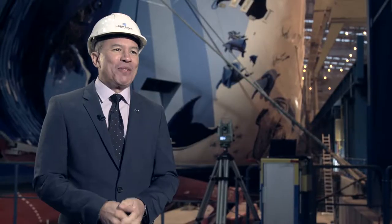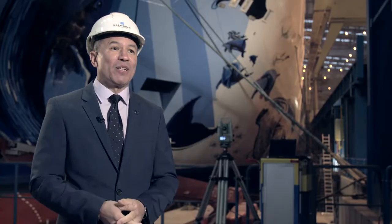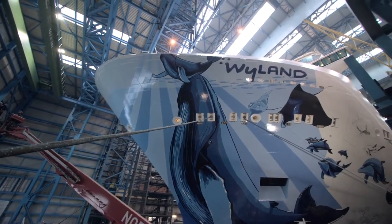I'm absolutely thrilled with the artwork. We saw it for the first time today, and the scale of it is unbelievable. I can't wait to see this ship in Alaska with the whales and all the sea life. It's gonna be absolutely fantastic.